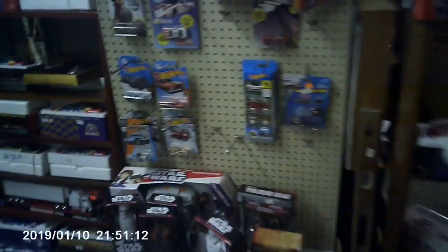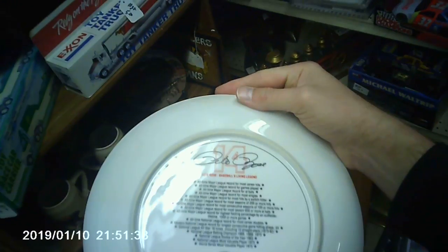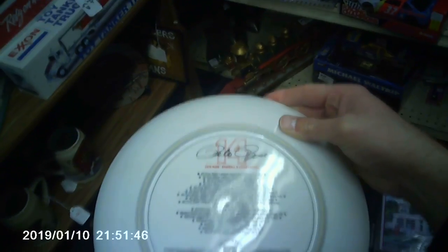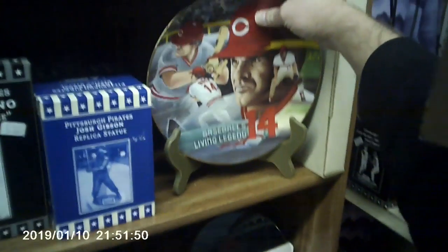Turning the corner, there was a Don Drysdale uncut sheet of cards — not actual real baseball cards, some sort of random subset. Some more toys over here: Hot Wheels, Star Wars The Force Awakens figures, Walking Dead figures — nothing I'm really interested in, mostly newer stuff. Also some more sports and NASCAR items on the shelf. Found a Pete Rose plate from 1985 for only $18, limited to 10,000. I thought about buying it, but I had already gotten the Tom Seaver plate when I first walked in, so I left it behind. They also had some bobbleheads but the prices all seemed off.